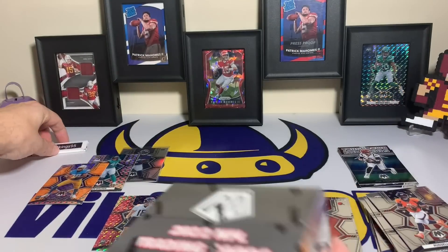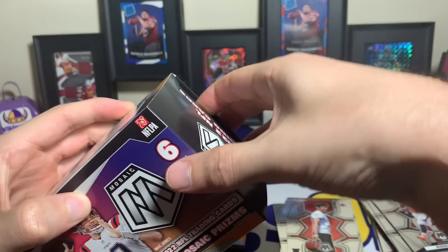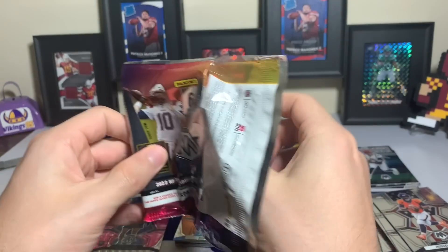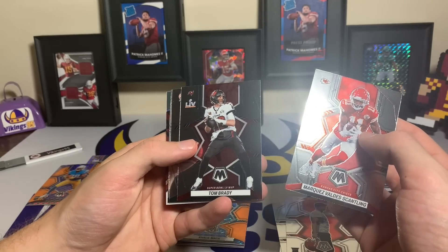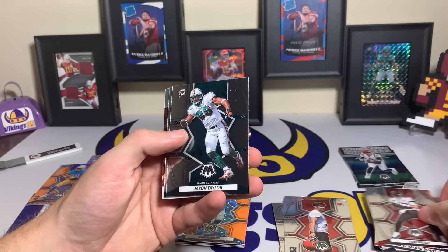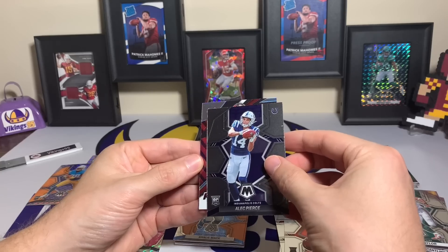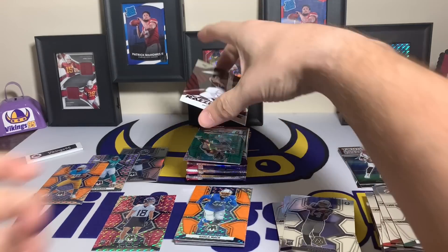Now let's see how we do with the blaster box, the last box of this video. These cards just have such cool looking parallels — they all look sweet. All right, pack number one of the blaster: Marquez Valdes-Scantling, TB12 just retired — I don't know how I feel about that. Tom Brady obviously retiring a second time, we'll see if it sticks. Jason Taylor, Alec Pierce... I feel like this might be the design of a Razzle Dazzle, which I have not hit yet — that's another case hit — and it is... Tom Brady TB12, just announced his retirement, Razzle Dazzle!